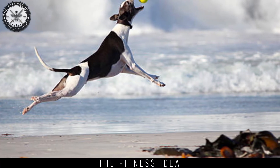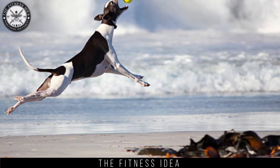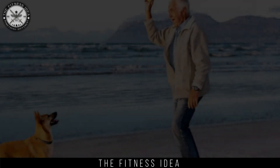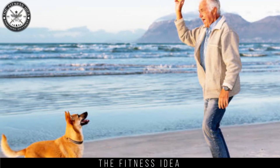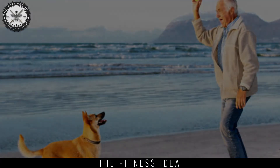Throw and catch: dogs enjoy catching things. Take a ball or disc and throw it — your dog will catch it. Practice throw and catch continuously for some time. This way your dog will stay active and his lack of outdoor walks will also be compensated. With the help of these easy indoor exercises, you can keep your dog fit and active.